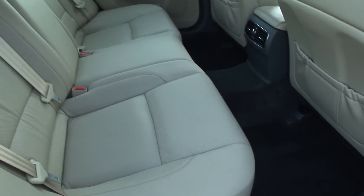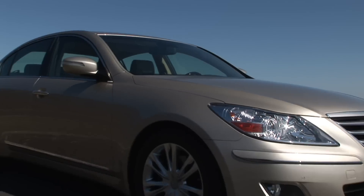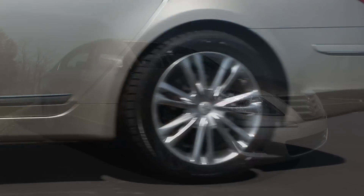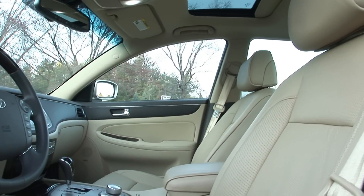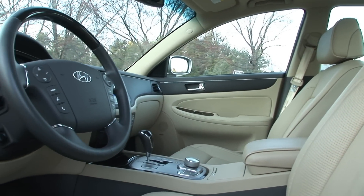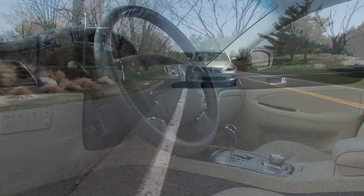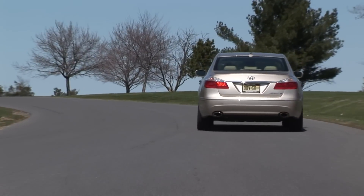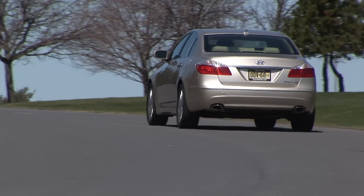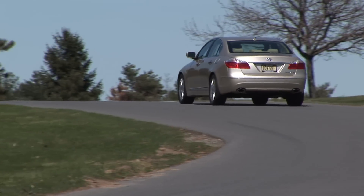If you need a Genesis primer: this is a large, luxurious sedan based on Hyundai's new rear-drive platform, available in either V6 or V8 form. Genesis places an emphasis on performance through its strong engines and no-expenses-spared engineering. This V8 model starts at a bargain price of $38,000 and still carries the 10-year, 100,000-mile powertrain warranty.